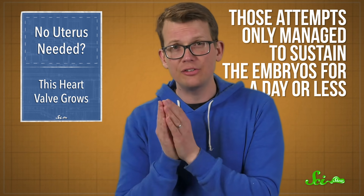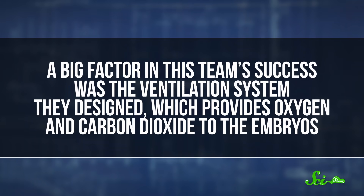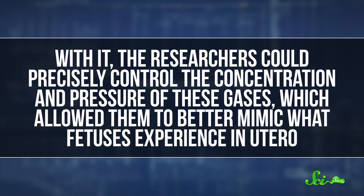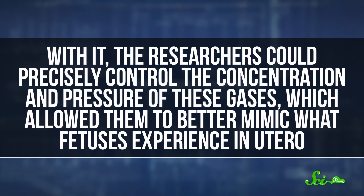These researchers didn't invent this setup from nothing — it's based on previous experiments. But those attempts only managed to sustain the embryos for a day or less. A big factor in this team's success was the ventilation system they designed, which provides oxygen and carbon dioxide to the embryos. With it, the researchers could precisely control the concentration and pressure of these gases, which allowed them to better mimic what fetuses experience in utero.